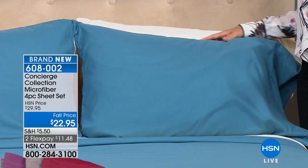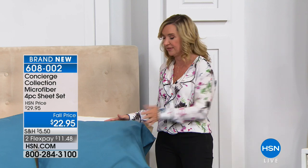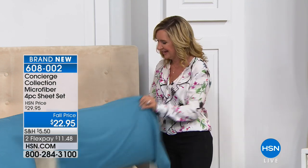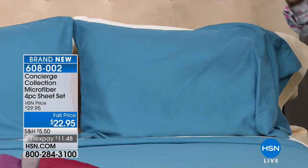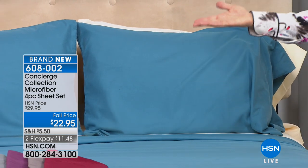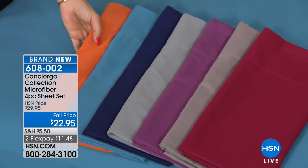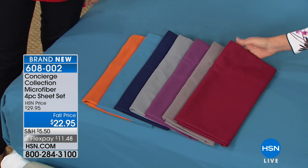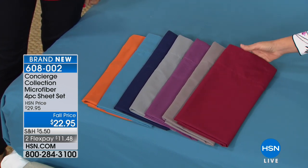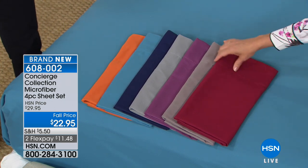These are all microfiber, our number one selling category of sheets here at HSN, and really industry-wide. They're soft, comfortable, and so easy to care for. We have it in teal on the bed, a really soft ivory like a nice vanilla, and look at these other colors — we haven't seen these in a long time. I'm thinking fall. Look at the wine — that's a great color. This is microfiber, so all these colors will stay and don't tend to fade over time.